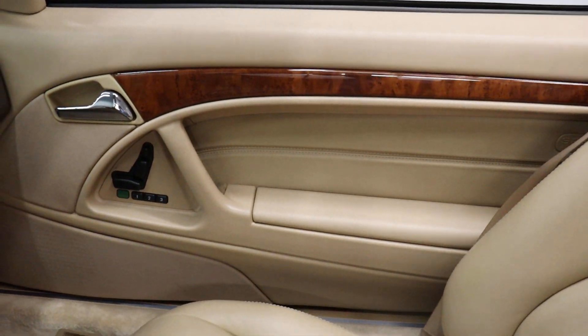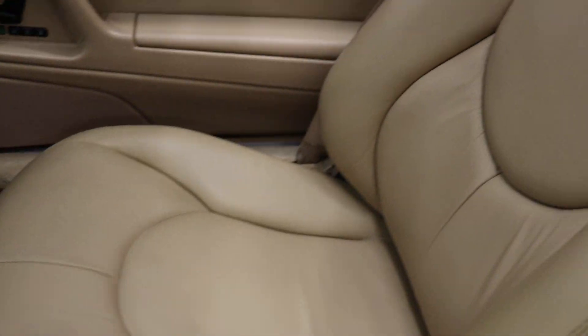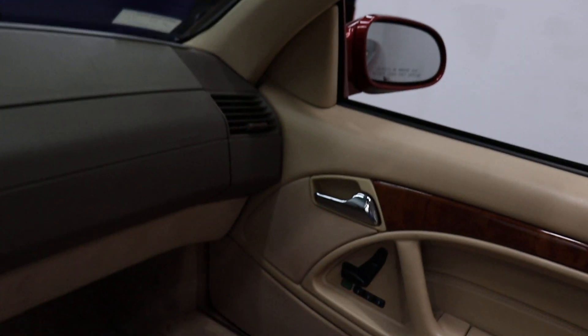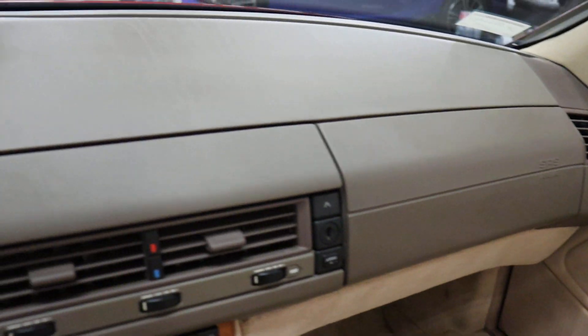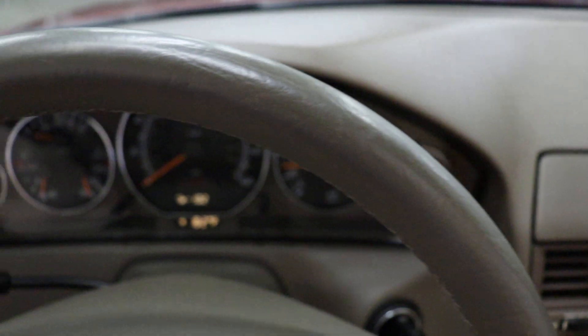Passenger side door, passenger side seat. There's a weather band — you don't hear that anymore. That's a weather band for the Mercedes; if you're familiar with this generation, that's not uncommon.